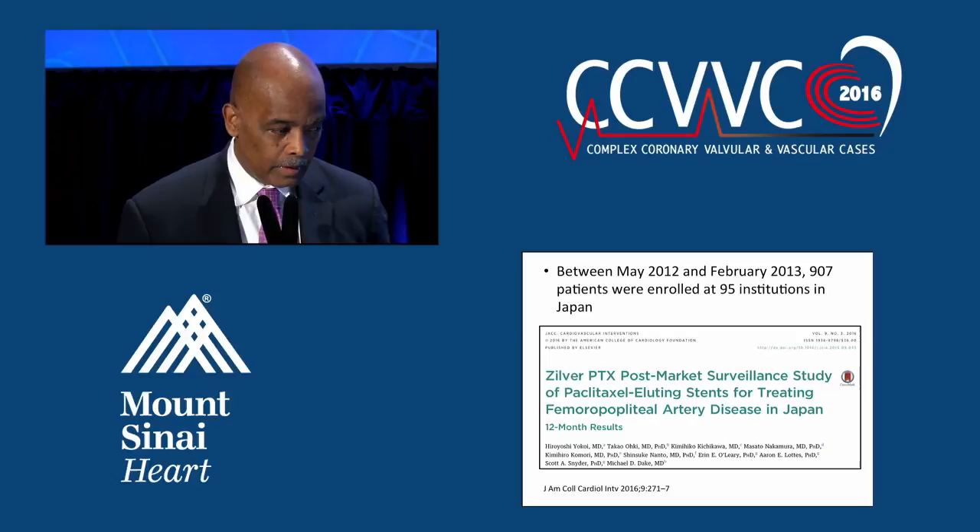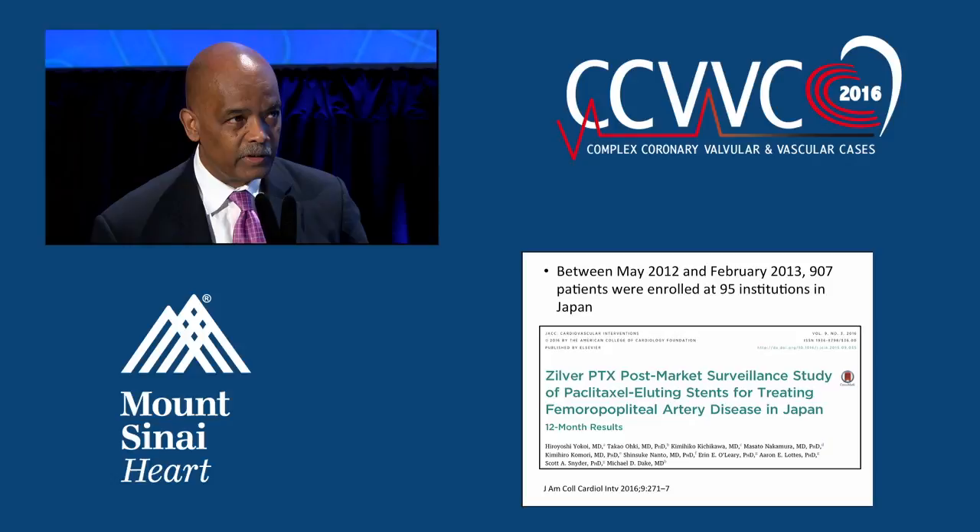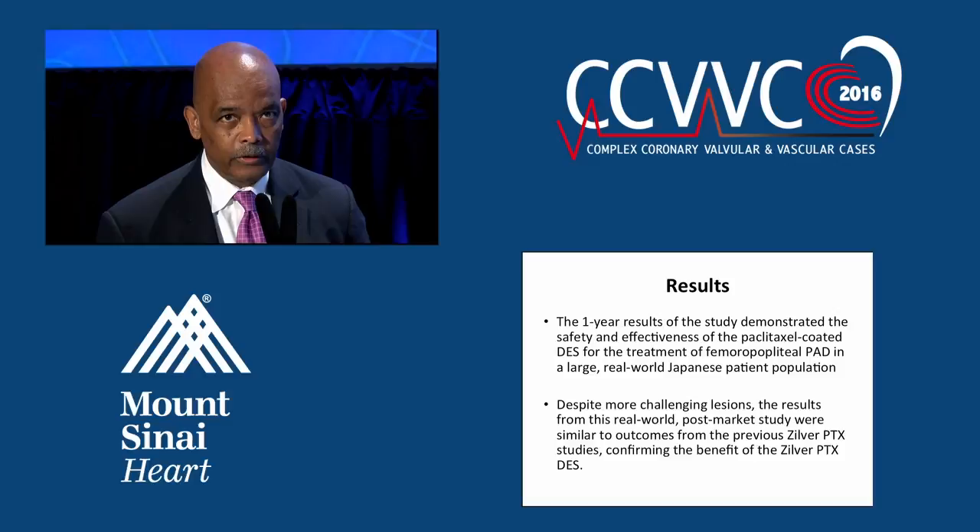Another study looked at this device in a real-world population from Japan, where they treated more complex lesions — calcified lesions and bifurcations. What they found was that the one-year results were again durable and exceeded what you get with bare metal stents or balloon angioplasty alone in this patient population.